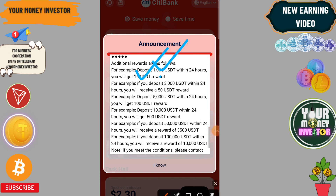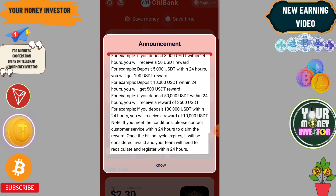1000 USDT will get 15, 3000 will get 55, 5000 will get 100. Basically, if you deposit more you can make more profit using this platform.